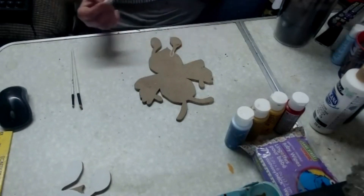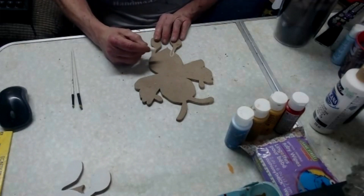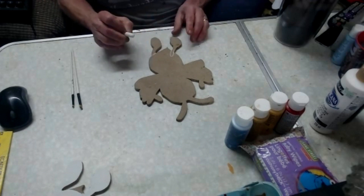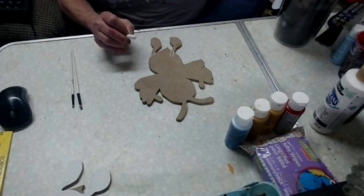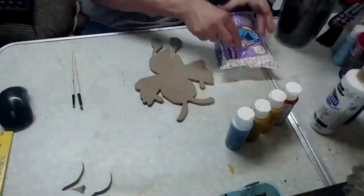The thing with chalk is it'll wipe off, so if you make a mistake you can just wipe it off. You can use a baby wipe, which I should get out — a baby wipe is a painter's best friend.